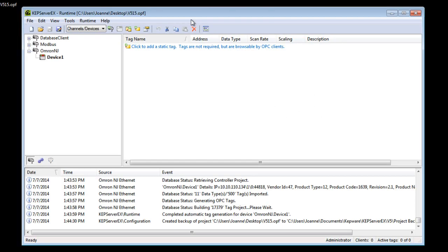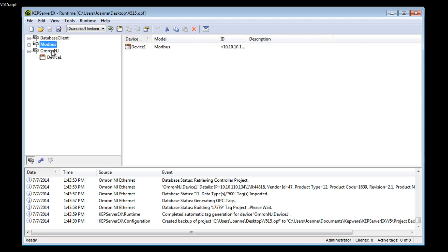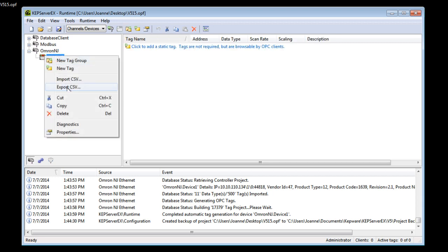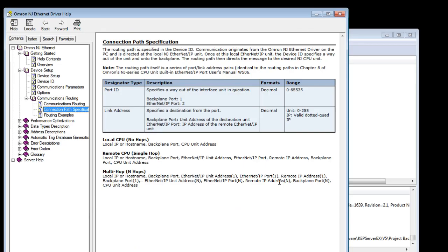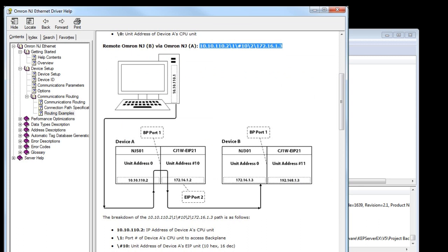Here I have a KepServerEX configuration loaded with a few different PLC connections created, including the new Omron NJ driver. Going into device properties, note that the device ID is the IP address of the controller, backslash 1, backslash 0. Omron NJ controllers can be used as routing devices to other controllers connected on their backplane, as seen and explained in the help file. If I enter another IP address appended to this device ID, I can target another device connected to the main controller.